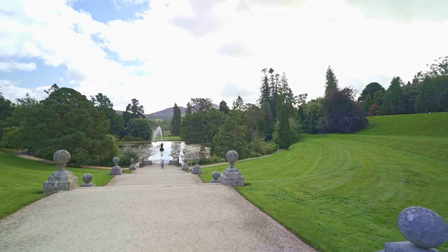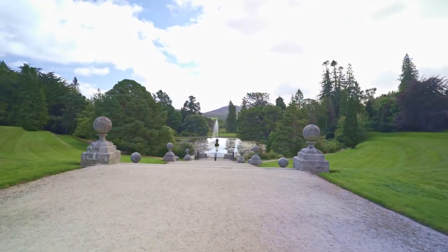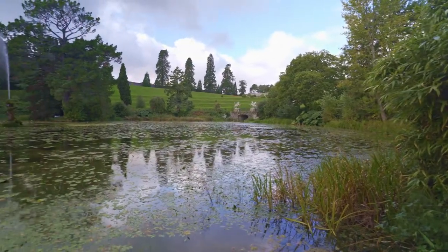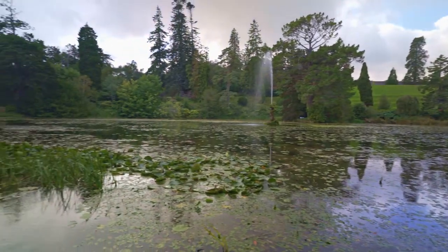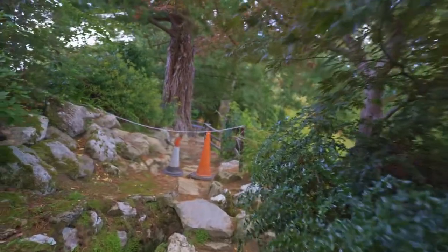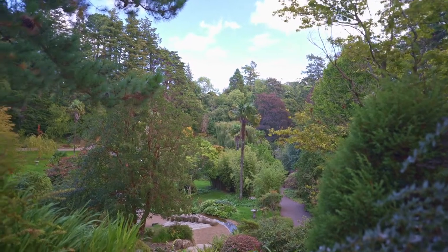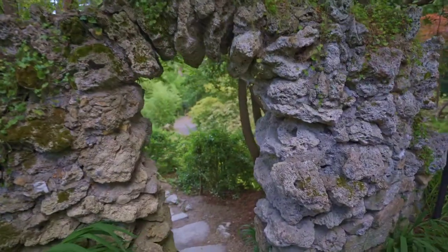We can go down to the lake, then we're going to head over here to the Japanese Gardens, and we'll put together some sort of video on it. We just came into the Japanese Gardens — should give you an idea of the scale of the place. The colours are pretty nice as well, coming into autumn.